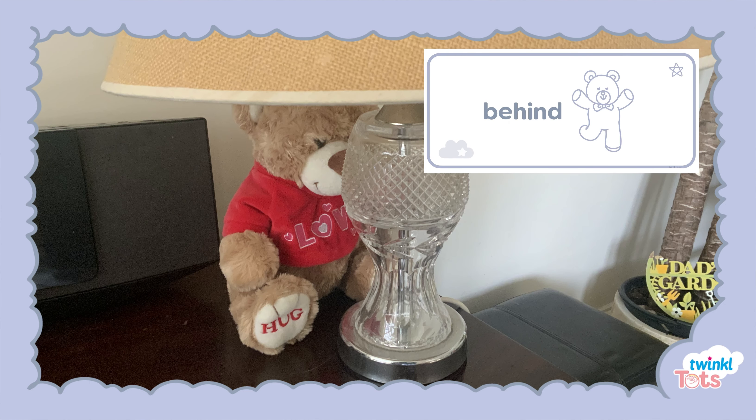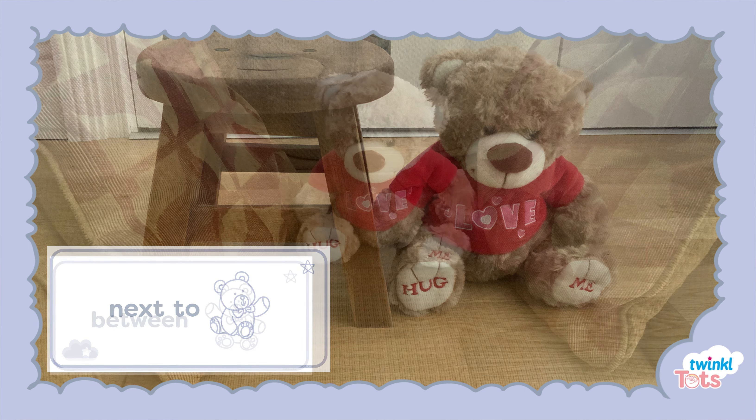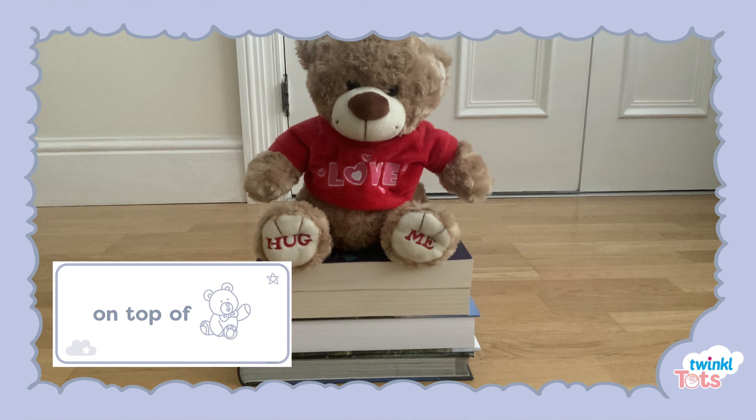For example, if they find the teddy in a position like this, they could say 'the teddy is behind the lamp.' Or the teddy could be found next to the stool, or between the two cushions, and even on top of the books. You get the idea!